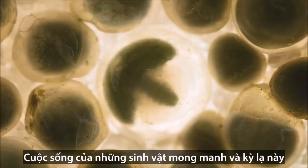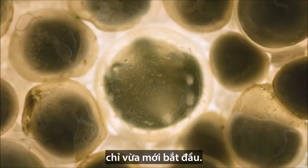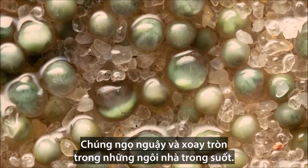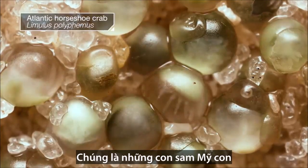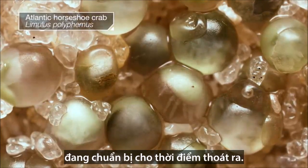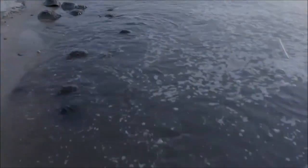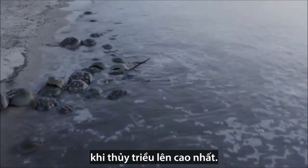These delicate, otherworldly creatures are just starting their lives, twitching and twirling inside their translucent homes. They're baby horseshoe crabs, preparing for the moment they can break free. It all started two weeks ago when the tides were at their highest.